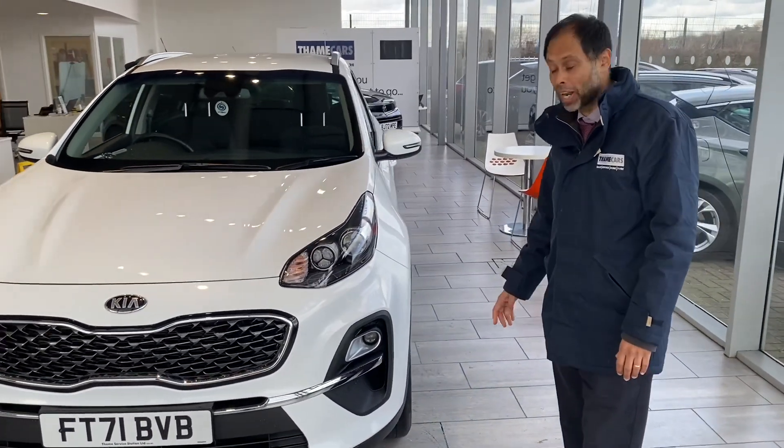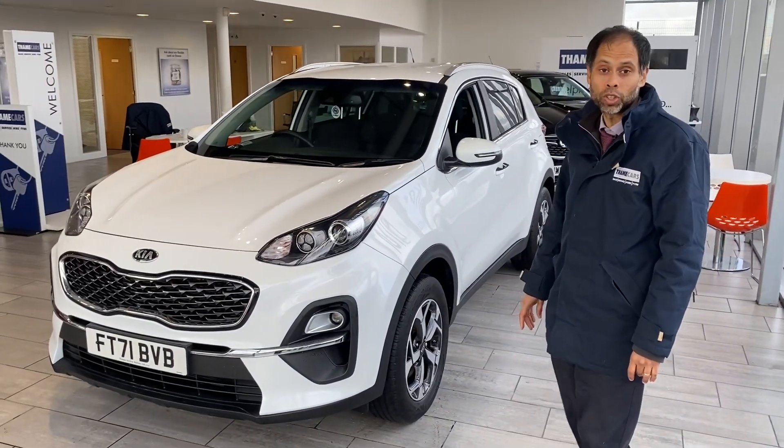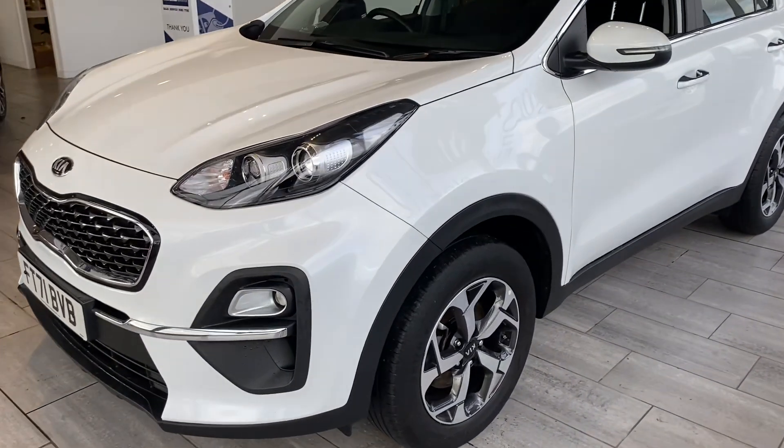It's a great SUV with plenty of warranty on it, and you've got no MOT required until January 2025. As we look around this car, there's a clear Sportage model too.